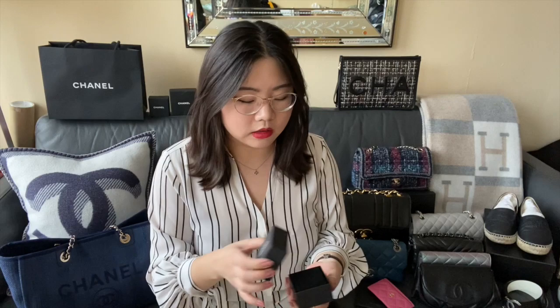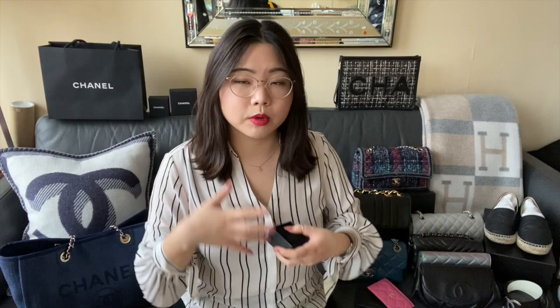The next pair of earrings — I believe these are from 19A — and they're just these much larger CC studs. I liked these because they didn't have any embellishments on them, because I'm kind of done with embellishments falling out. They also look slightly vintage given their size and the gold color — I liked how plain they were. They look really good with your hair up and just like a t-shirt.